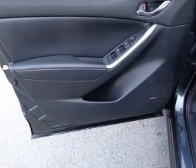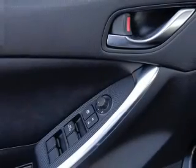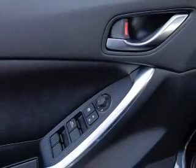Indulge in the comfort of heated seats. Tailor the temperature to your preference and your passengers. Our website offers more information on all of our vehicles. Call us today to start test driving.